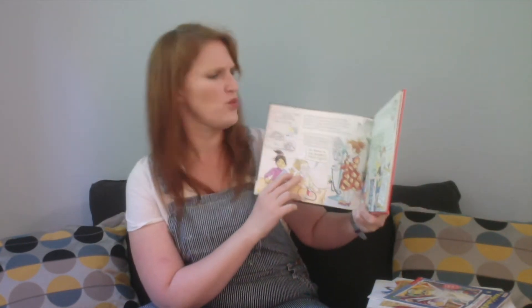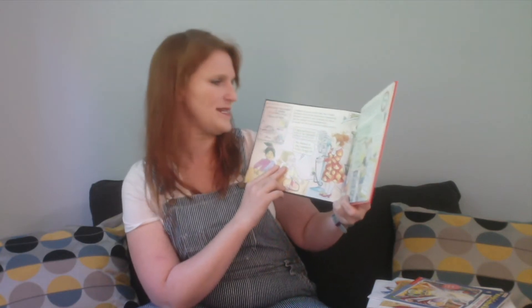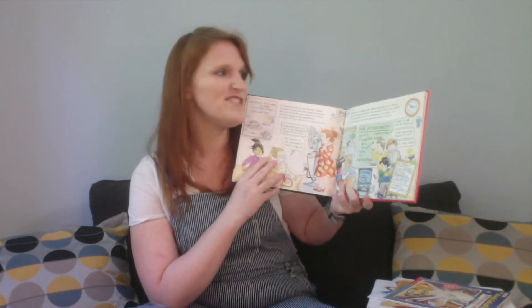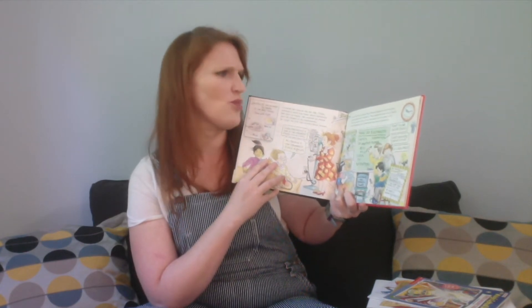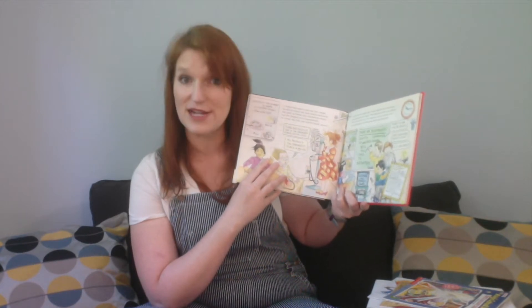It looked like rain on the day Ms. Frizzle decided to teach our class about electricity. She gave us books, she showed us videos, and she helped us do experiments. As usual, the Frizz was excited about science. Every once in a while, Ms. Frizzle looked out the window and murmured to herself, 'She should be here any minute.' Who should be here? We wondered as we made a list of everything in our classroom that uses electricity.